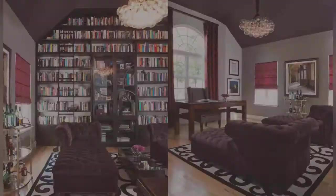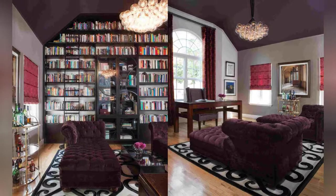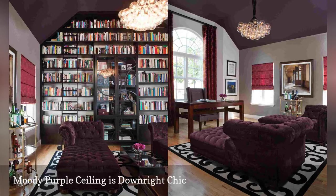When designing this space, the San Francisco-based company Lizette Marie Interior Design wanted to throw focus to the vaulted ceiling. The moody purple paint color makes this stylish room downright chic.